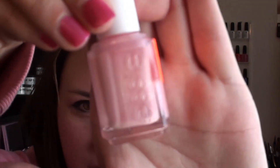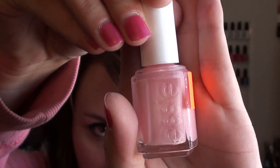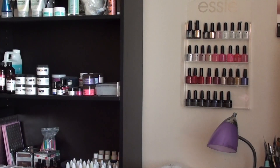Another thing I got from Salon Centric is this Essie color called 'Hard to Get' — it's just a pretty pink. I already have so many nail polishes and don't really need any more, but this was only two dollars so I picked it up.